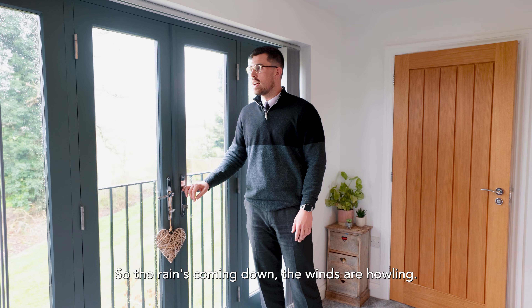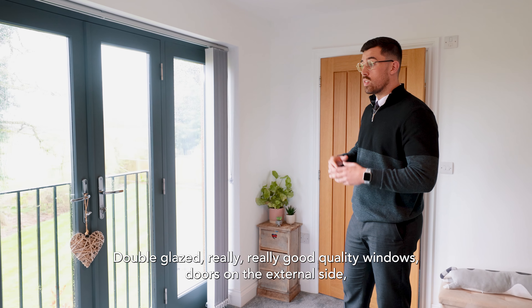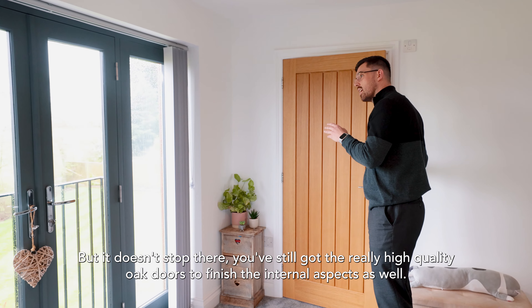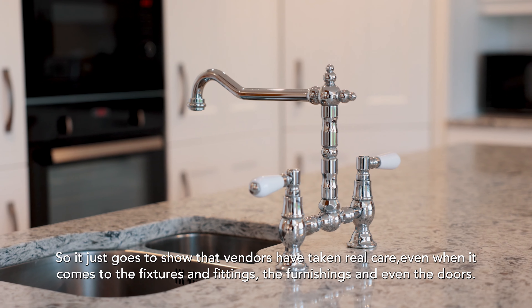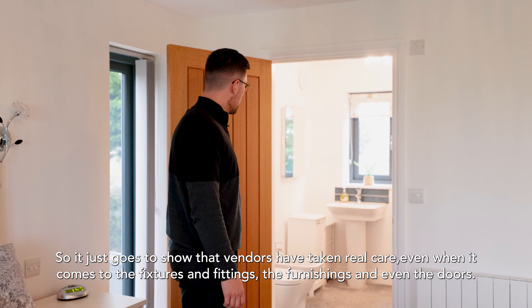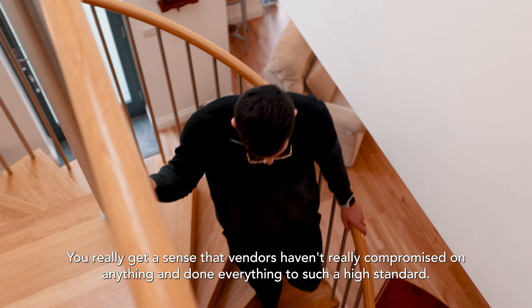With the rain coming down and the wind howling, you wouldn't even notice — the double glazing and really high quality external windows and doors keep it all out. But it doesn't stop there; you've still got really high quality oak doors on the internal side as well. It just goes to show the vendors haven't compromised on anything and have done everything to such a high standard.